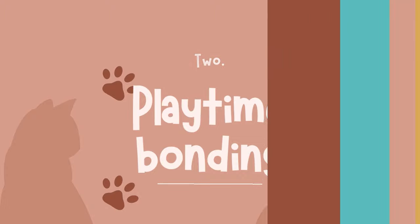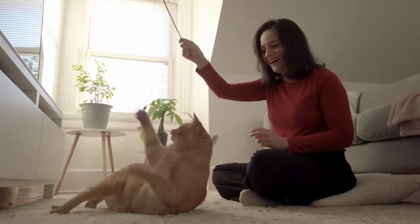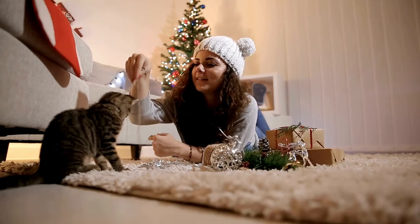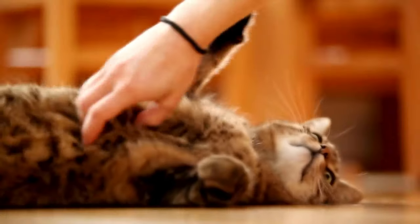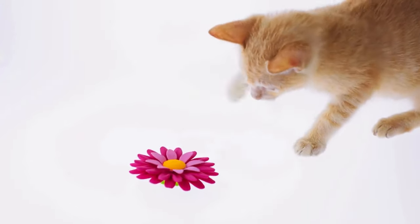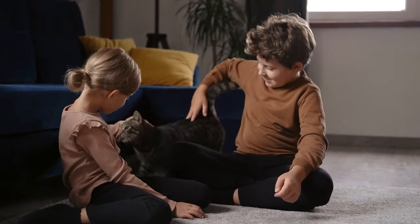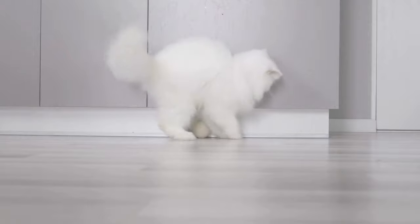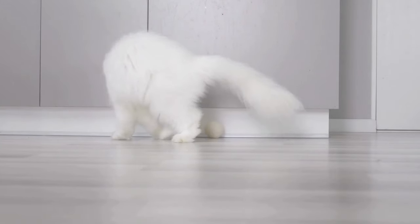Playtime bonding. Playtime isn't just about keeping your cat entertained — it's also a fantastic opportunity to bond and express your love. Cats are natural hunters, so engaging them in interactive play mimics their instinctual behaviors and strengthens your relationship. Invest in toys that stimulate their hunting instincts, such as feather wands or laser pointers, and spend quality time playing together. During play sessions, observe your cat's body language — purring, relaxed posture, and playful behavior indicate they're enjoying themselves and feeling loved.